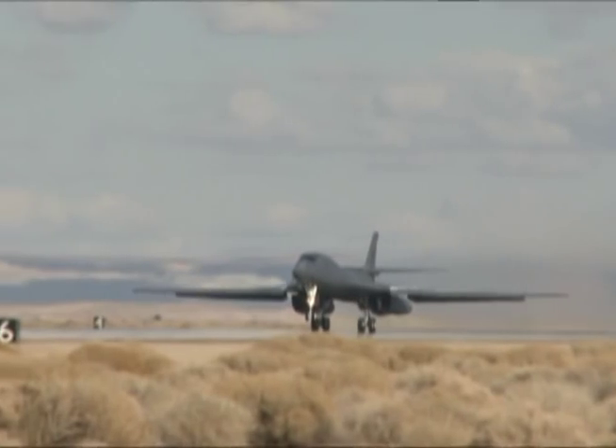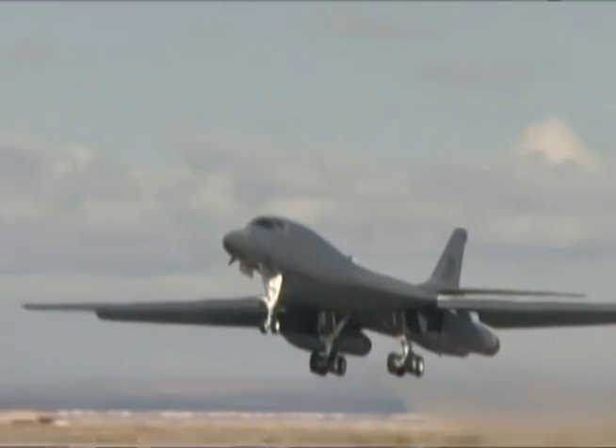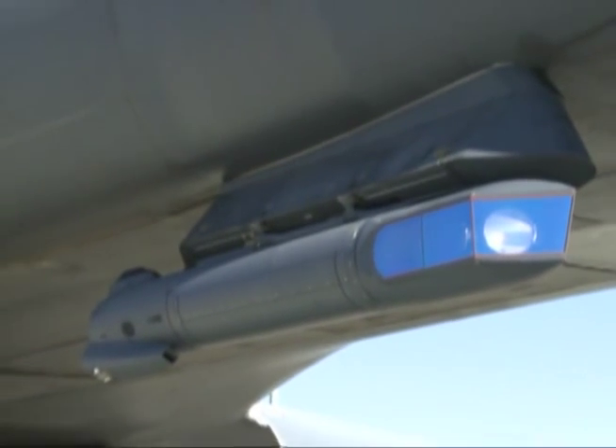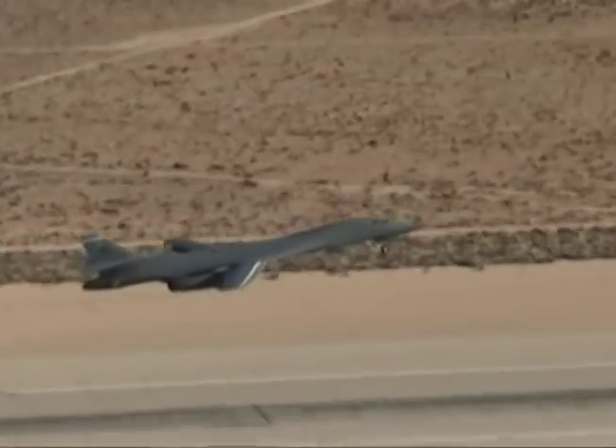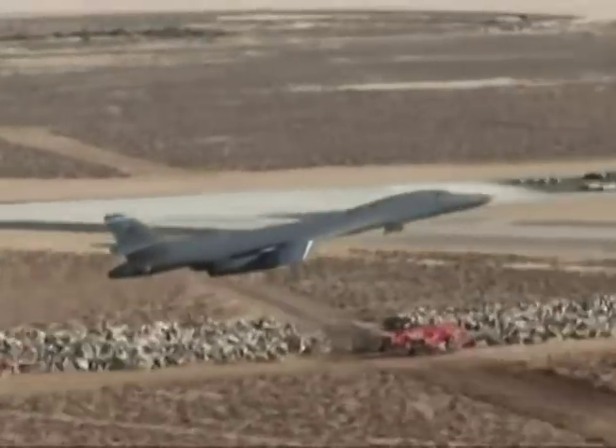Answering the call of the warfighter, testers at Edwards combined efforts to bring the latest striking capabilities to the B-1 bomber in 2012 by completing its laptop-controlled targeting pod Phase 2 upgrade. The previous system, Phase 1 of the integration, was driven by an urgent need request out of CENTCOM in order to provide a precise targeting solution on the B-1 weapon system.